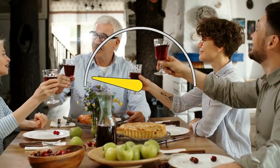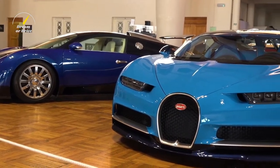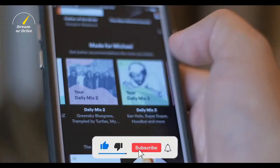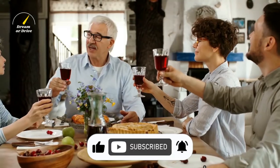Hello everyone and welcome to Dreamer Drive. Here you will find the latest and greatest updates about cars, especially electric cars, SUVs, vans, and future models. For daily videos, please subscribe to our channel and press the bell icon for future updates.